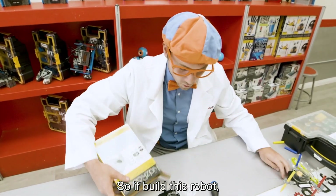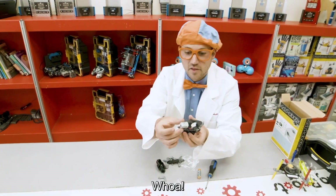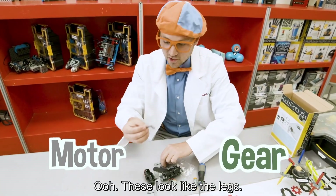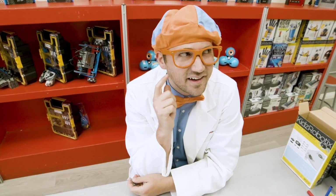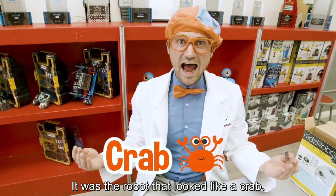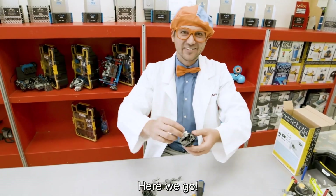So if I build this robot, she and I can battle our robots. We have the motor, we have a gear. And these look like the legs. Do you remember that robot from earlier that looked like an animal? Yeah, it was the robot that looked like a crab. So that's what we are going to build.